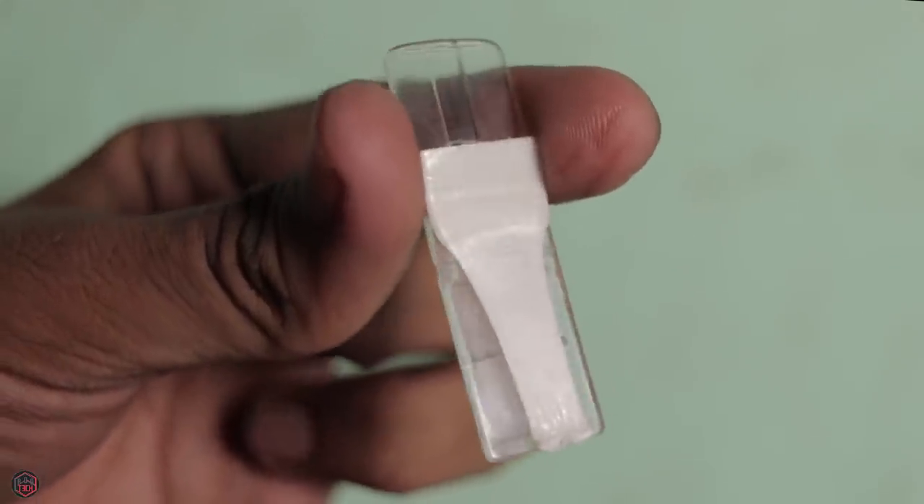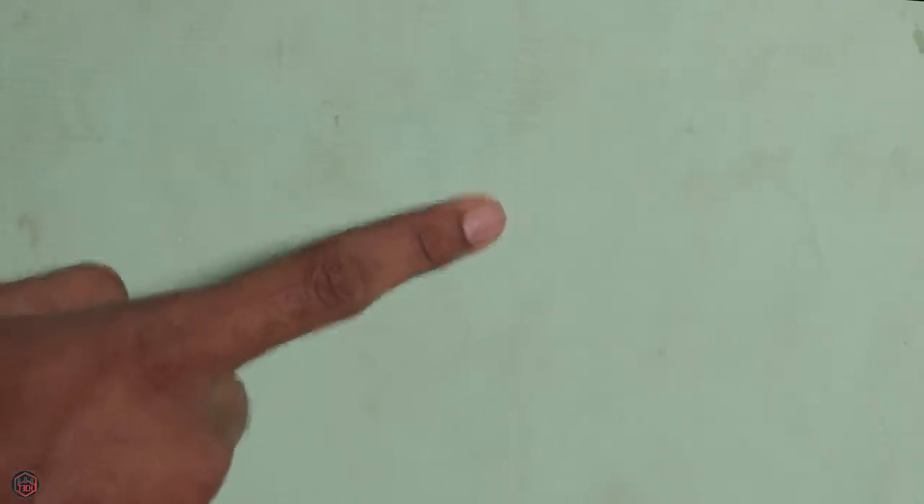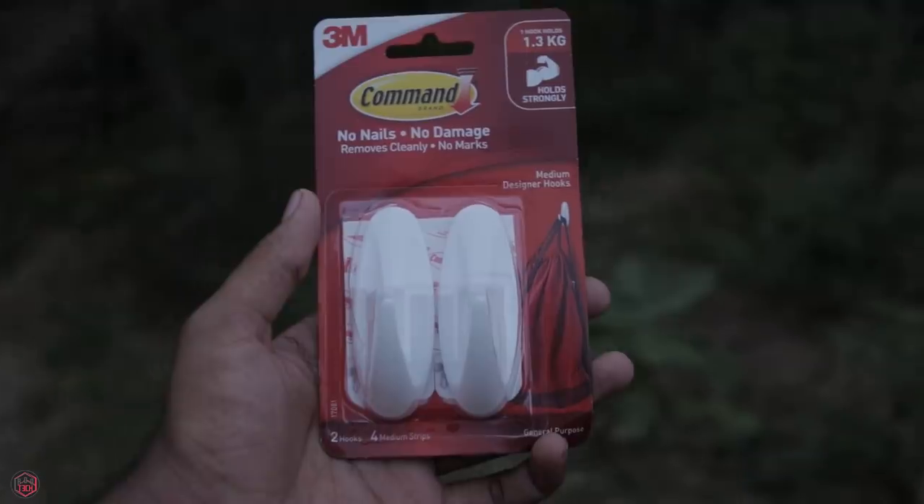If you use it correctly, it's a real-life solution. If you look at this price, you can use a 4-strip medium size or a large size. This Command brand is very good. The link is in the description box. It can be used even with water. Sometimes you can fix things with it — this is one of my favorite gadgets. If you have to use the wall, you can stick it on the wall without damage.